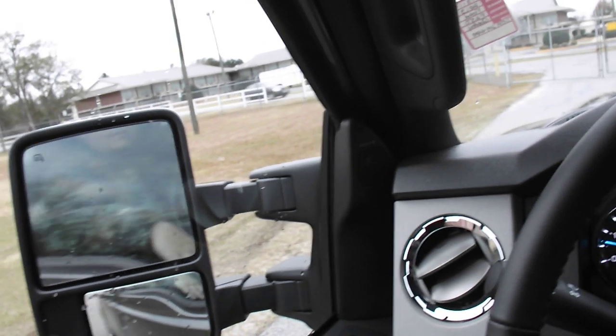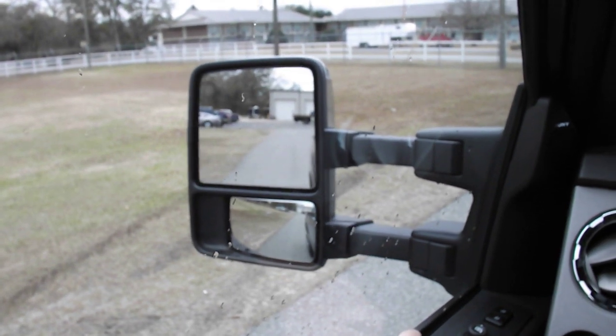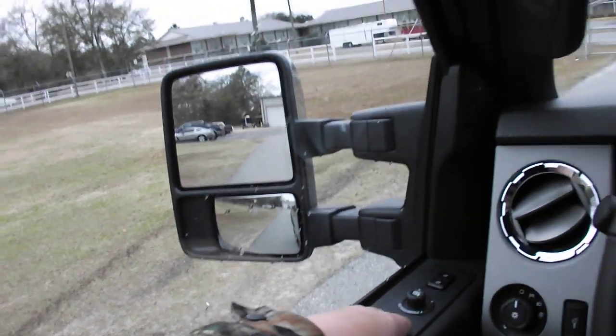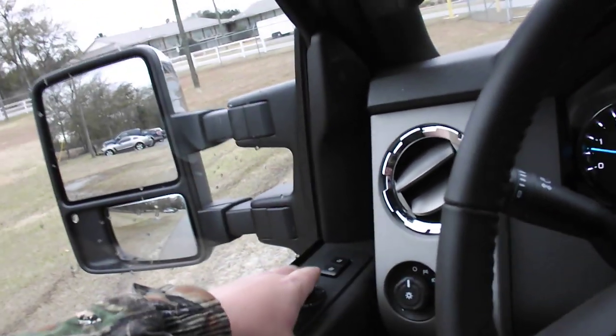How about the mirrors — they're power-fold on both sides? And when you're towing a horse trailer or something, they're extendable and automatic, so you don't have to worry about wind blowing your hat off trying to move your mirrors.